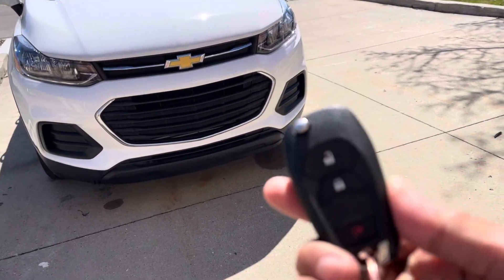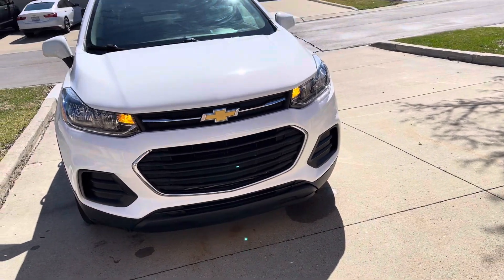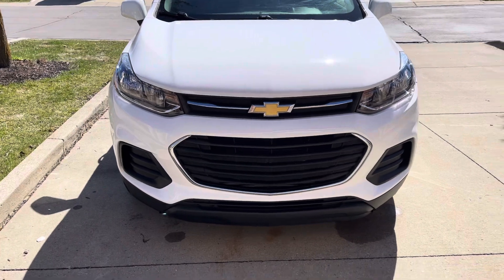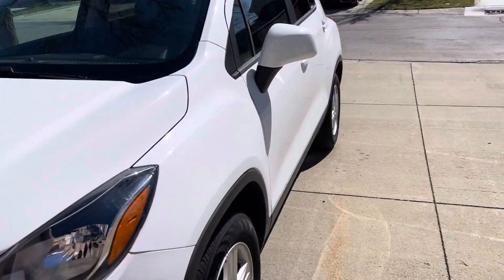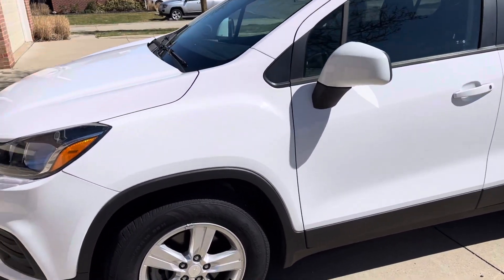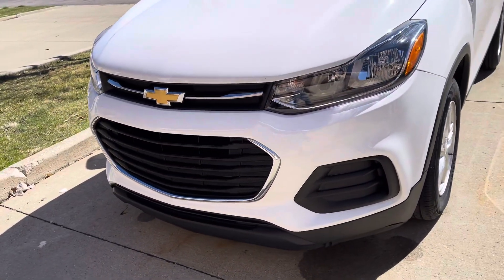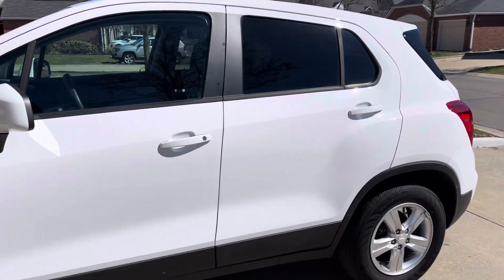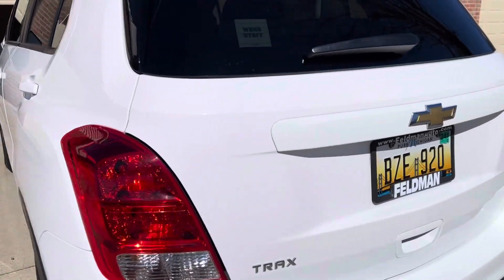This is a 2019 Chevy. We can show you from all around — this is the front, left side, rear side.